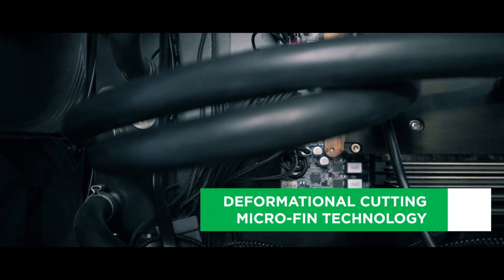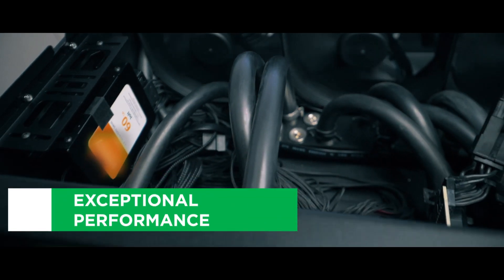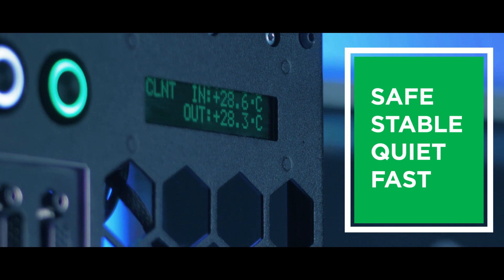A fully custom liquid cooling loop with a parallel flow to each computing unit and top of the line copper components allow the platform to stay cool and stable even if the room temperature is up to 33 degrees Celsius. The deformational cutting microfin technology inside of Camino's water blocks is one of the key components behind the exceptional performance of Camino's liquid cooling, which keeps your hardware safe, stable, quiet and fast even when overclocked.